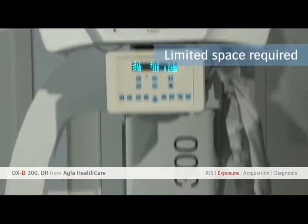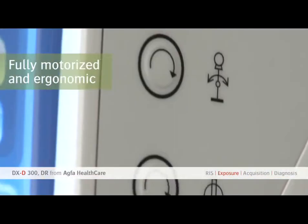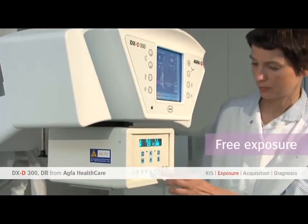The DXD 300 system, designed to be floor mounted, requires minimal space. Its U-arm is fully motorized and easy to use in positioning for exposure, even when handling patients in various ambulatory conditions.